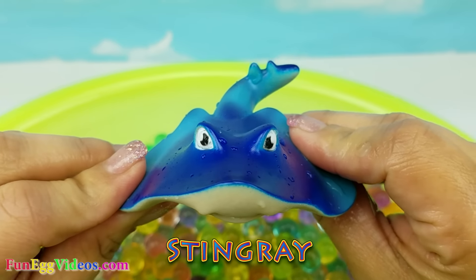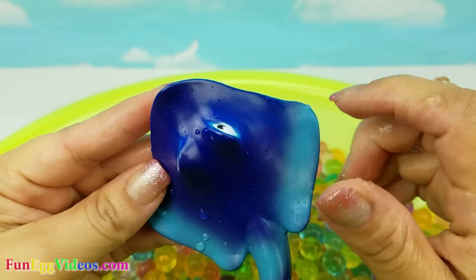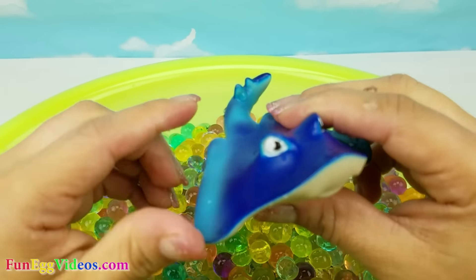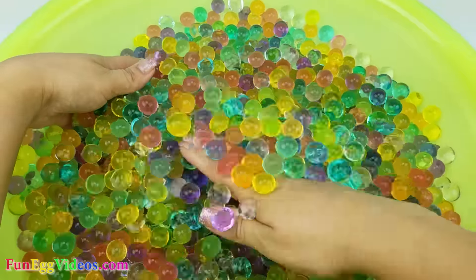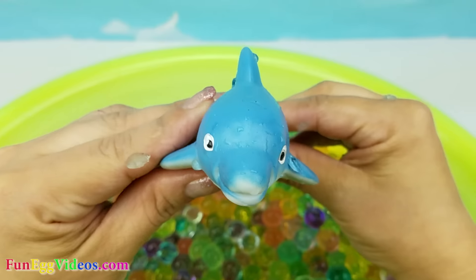Now we have a stingray. Here we have a dolphin.